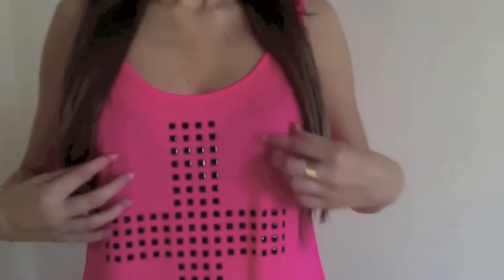Do you like my top? I just got it from Cotton On — it's got like a cross on it and I really like the color. So moving on, the first thing I want to start off with is...